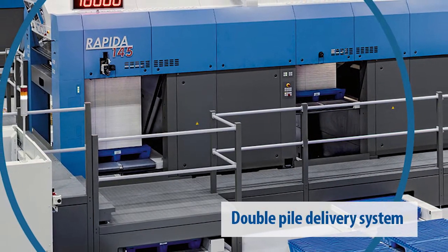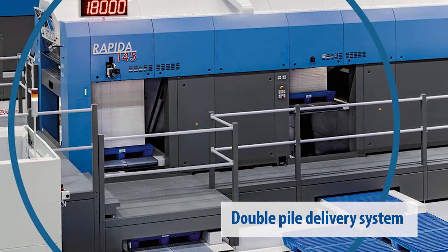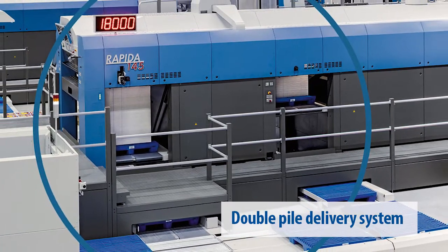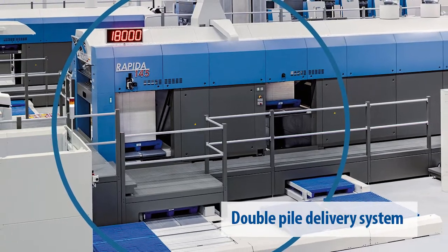This press is also equipped with a double delivery system. Double delivery allows you to collect defective sheets in pile one and also allows you to collect 100% good sheets in pile two, ready for your post-press cutting.